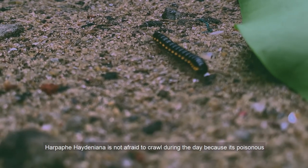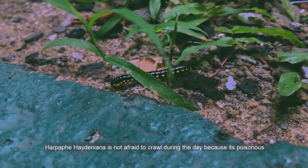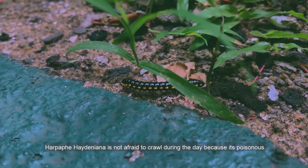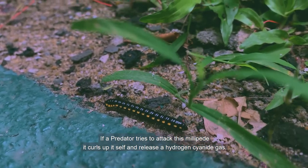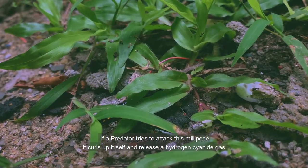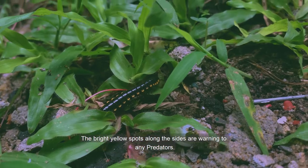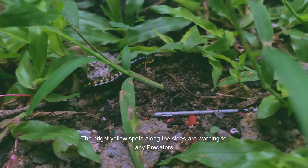Alpefea hediniana is not afraid to crawl during the day because it's poisonous. If a predator tries to attack this millipede, it curls itself up and releases a hydrogen cyanide gas. The bright yellow spots along the sides are a warning to any predators.